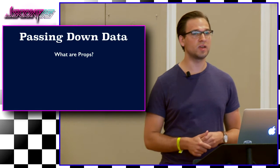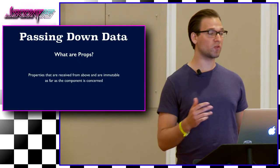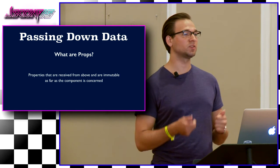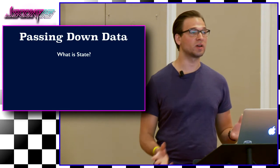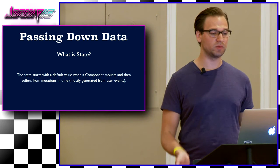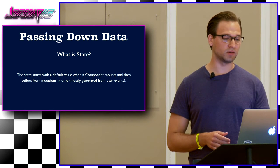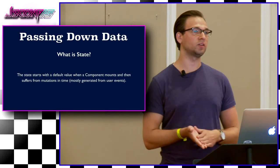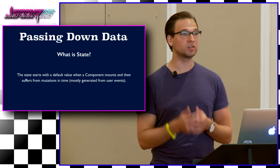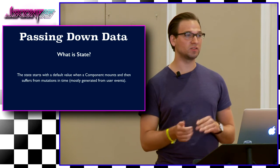What are props? React props are properties that are received from above and are immutable as far as the component is concerned. It's short for properties — it's component configuration. A component can't change its own props, but it's responsible for the props of its children. And while we're at it, let's go over state too, because they play a great role together. State starts with a default value when a component mounts and then suffers mutations over time, mostly generated from user events — submitting a form, clicking a button, changing the page. Components manage their own state internally. Think of state as private — a component can change its own state but not its own props. It can change a child's props before passing them down, but it can't change its own.